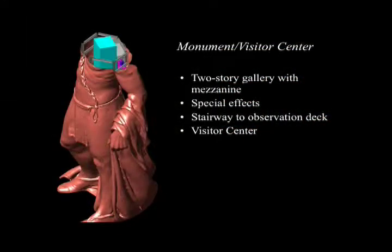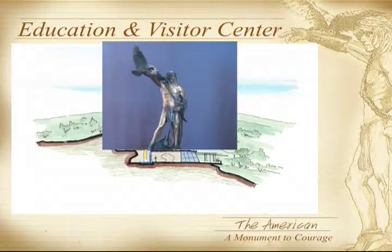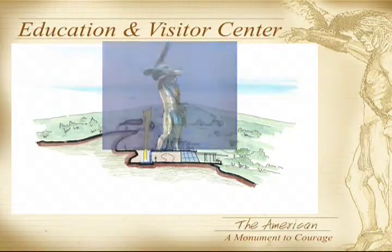From the base, visitors will travel by elevator to a two-story gallery area located two-thirds of the way up the monument. Once in the gallery, visitors will be able to view the countryside via closed-circuit, panoramic, large, high-definition TV screens. Periodically, a special effects view will appear transporting visitors back to a time when the buffalo roamed the Osage Hills. Visitors will be able to walk by stairway from the gallery to the observation deck in the forehead, viewing the American monument and downtown Tulsa in the distance.